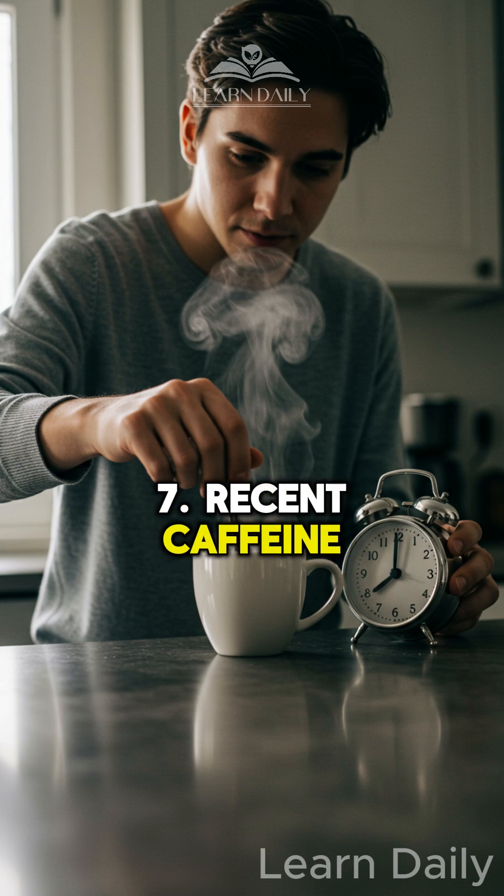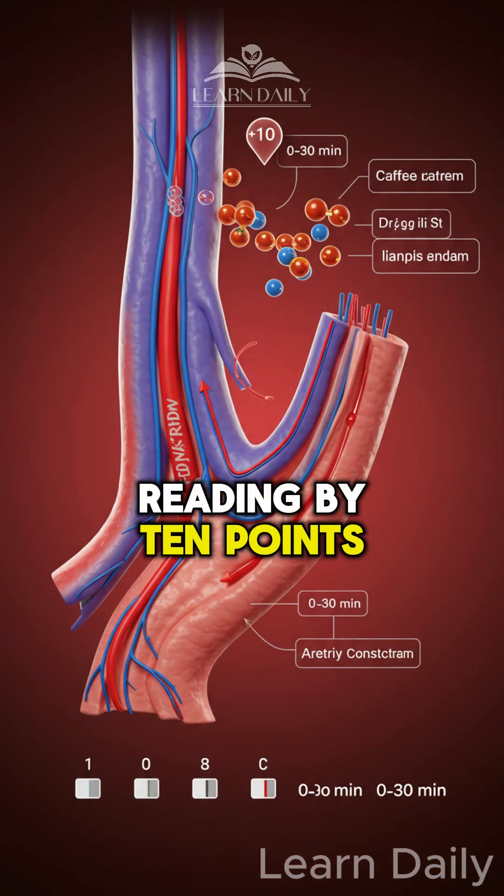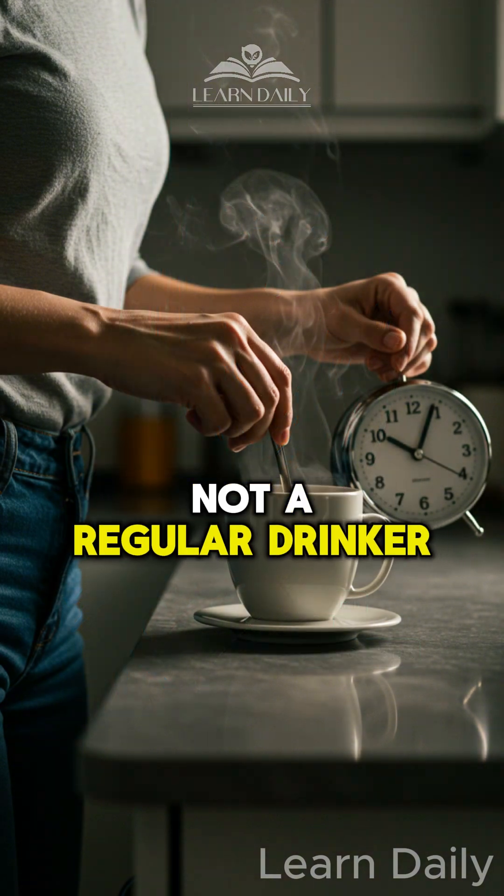Mistake 7: Recent caffeine. Wait 30 minutes after coffee — it can raise your reading by 10 points, especially if you're not a regular drinker.